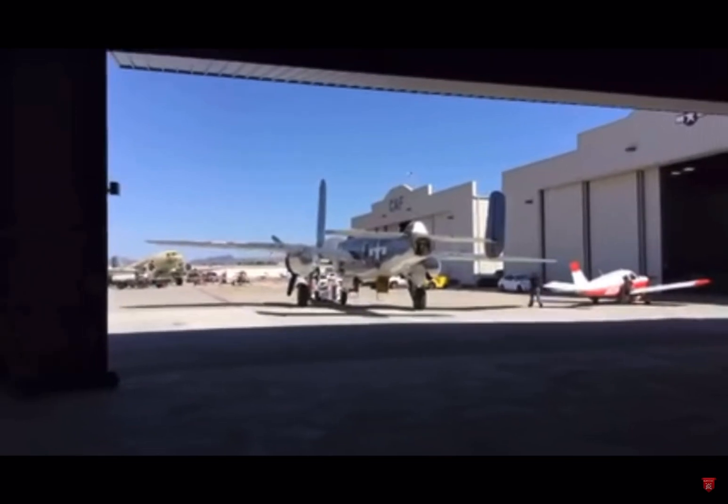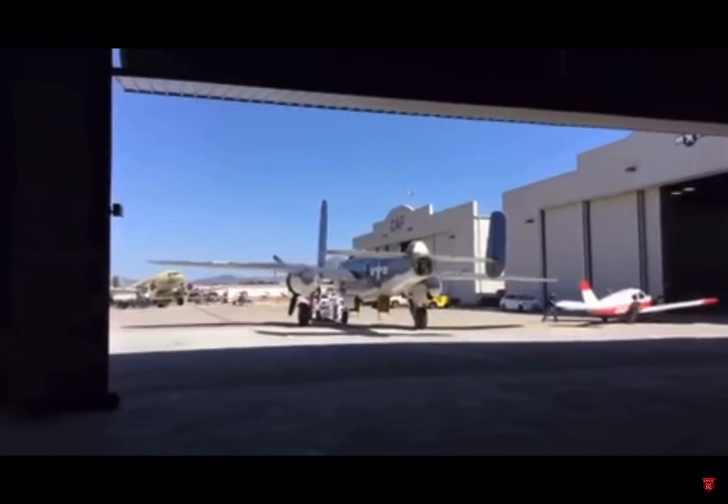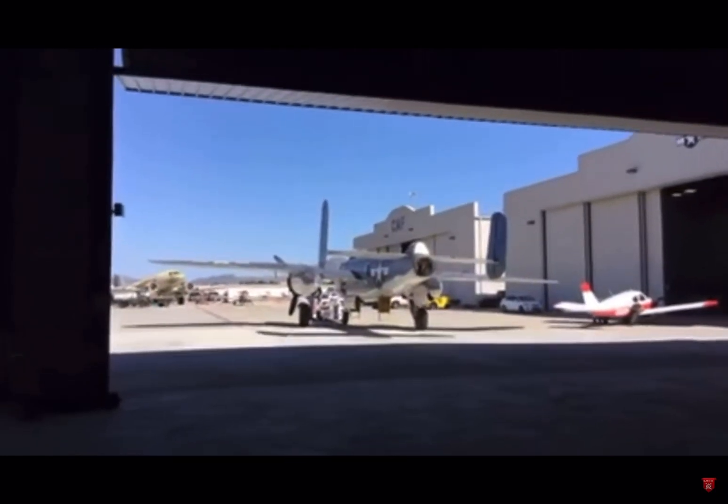Definitely still be doing the sunset tonight. If you guys want to watch the California sunset with me, that'll be getting started around 7 p.m. Pacific time, so it'll be 10 o'clock Eastern.